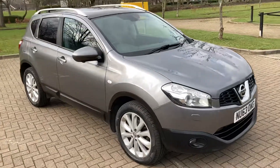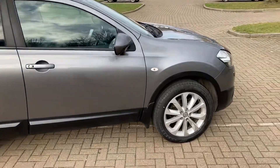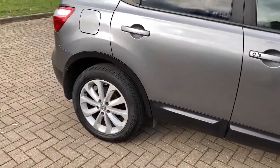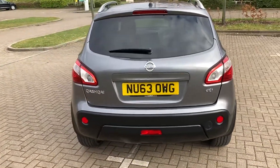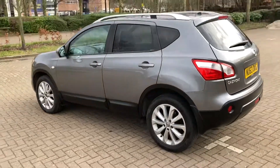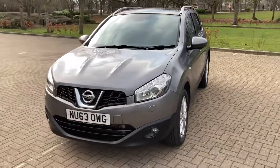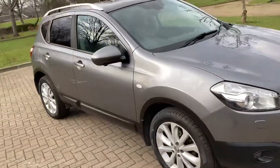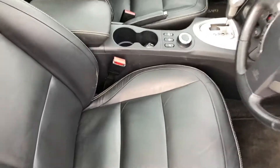63-reg Nissan Qashqai, 2-litre diesel Tecna 4x4 automatic. 18-inch alloy wheels, rear privacy windows, aluminium roof rails, parcel shelf, leather upholstery, and panoramic roof.